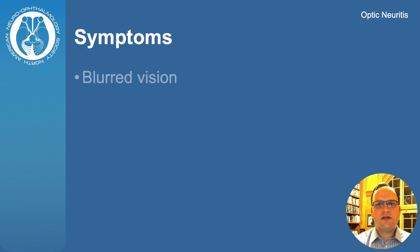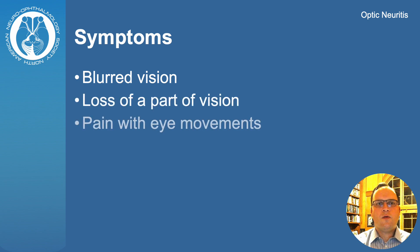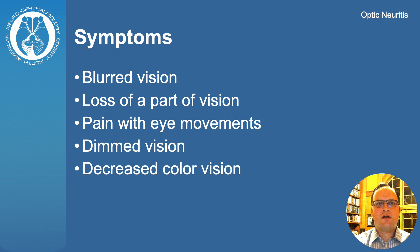Patients with optic neuritis can present with blurred vision, loss of a part of their vision, or pain with eye movements. Dimmed vision or changes in color perception are also very common. Vision loss can be very mild or severe.